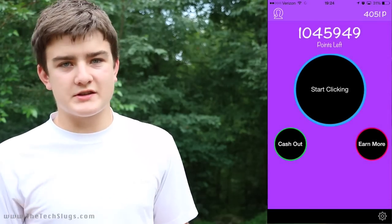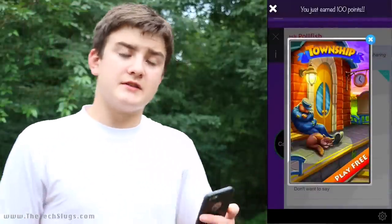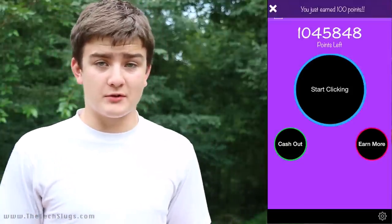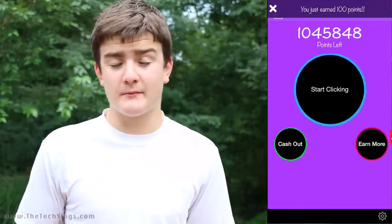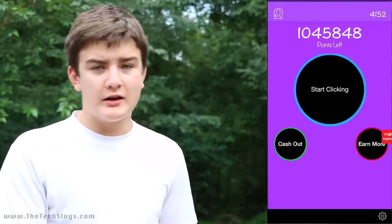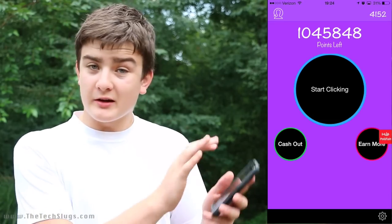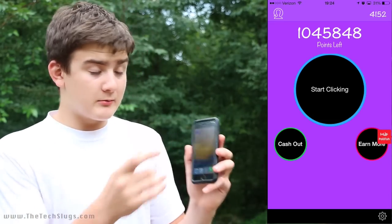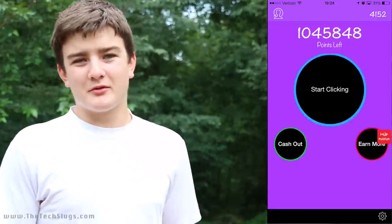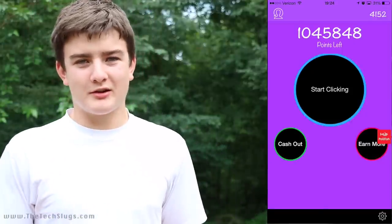When you start clicking to make money, you're going to get ads the moment you click. This is in contrast to Taps for Money, which only had static ads every couple thousand clicks. Here, you get a video ad — most often whenever you hit the click button for the first time. This is actually a plus because you get 100 points after the video ad completes. This is much better than constantly tapping and only getting one point per tap, which could give you carpal tunnel.